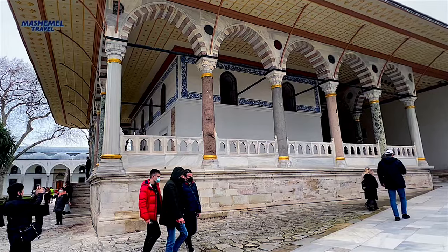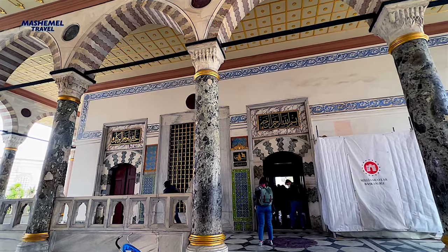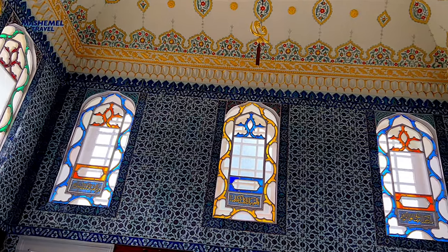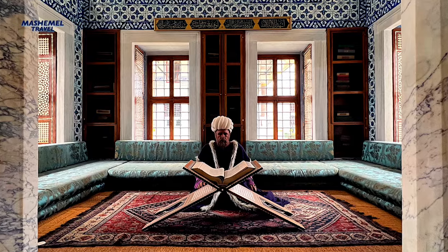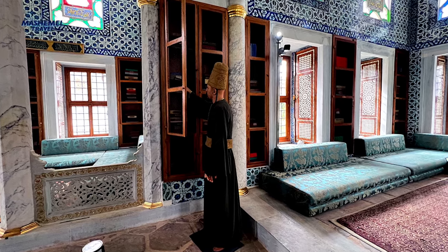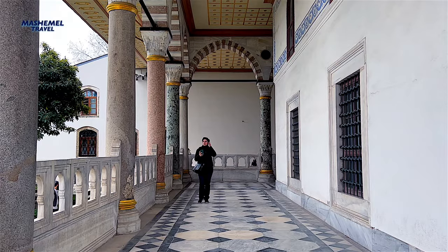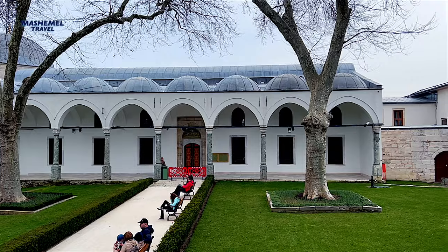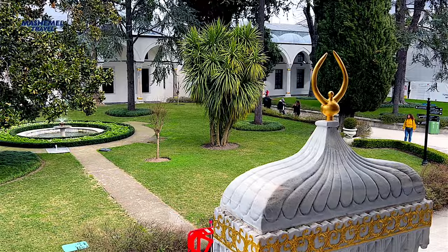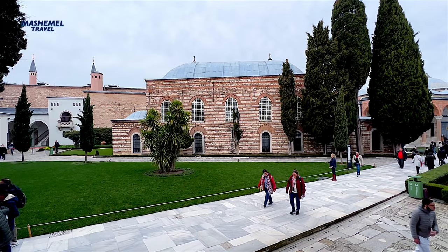The library was built on the orders of Ahmed III in 1719 for use by officials of the royal household. It contained books on theology, Islamic law, and similar works of scholarship in Ottoman Turkish, Arabic, and Persian. The library collection consisted of more than 3,500 manuscripts. The new library houses a unique collection containing more than 20,000 manuscripts, both Islamic and non-Islamic. The collection also boasts a wide array of valuable maps not found anywhere else in the world.